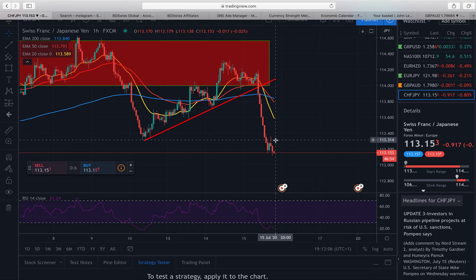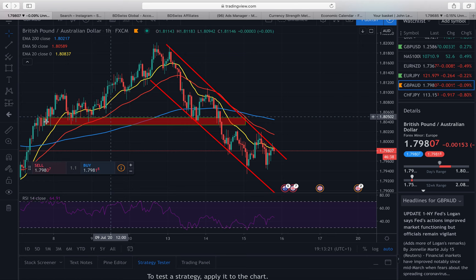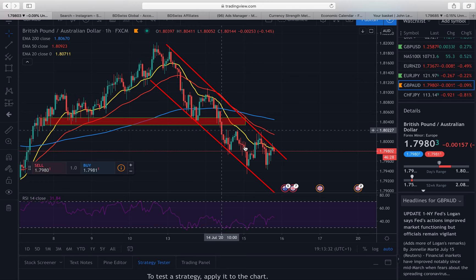Now let's get into the GBPAUD trade. What I waited for here was this support region to be clearly broken, which we broke a couple of days ago. A support region is like a floor which price struggles to break below — as you can see, there were many rejections from this region with price shooting up every single time, until finally we got this break. I also identified that price had been operating within a channel — every time it came down to the bottom of the channel it shot back up, and when it reached the top of the channel it shot back down. And today it reached the top end of the channel as well.